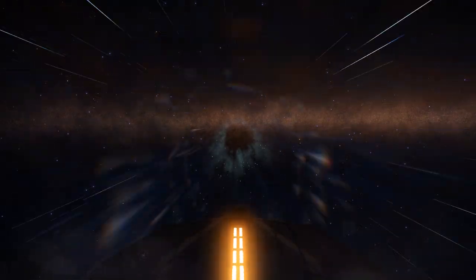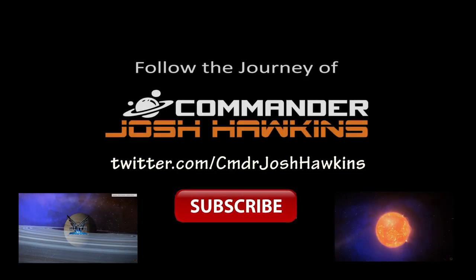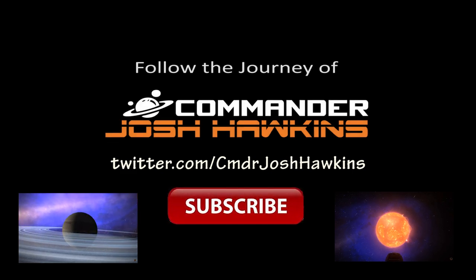This is Commander Josh Hawkins, signing off. I hope you enjoyed this installment in the series. If you did, please click the like button and don't forget to subscribe.